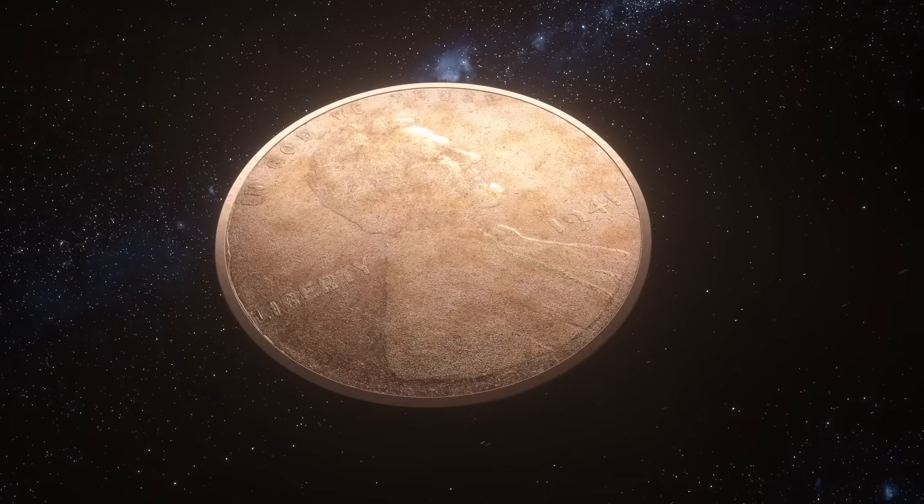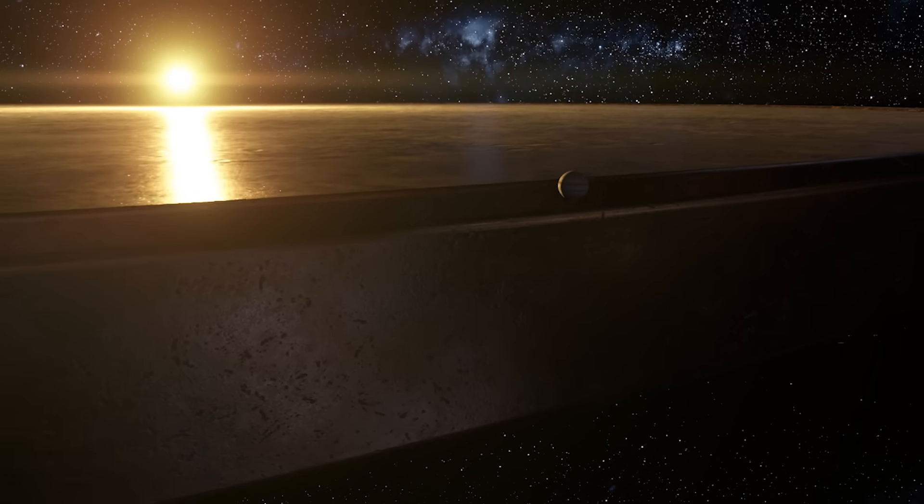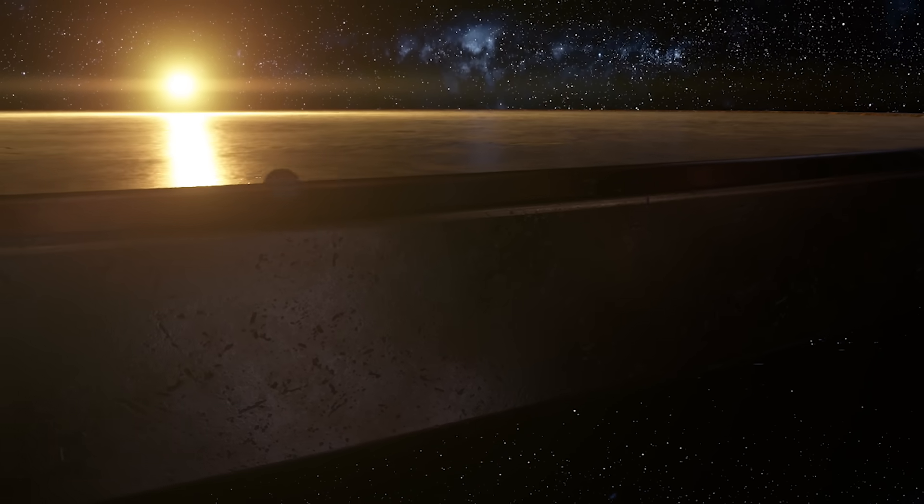But now let's have some fun. Remember when we scaled a proton up to a tennis ball and how big the whole atom got? How big would a penny be at that scale? It would be one and a half billion kilometers wide — that is the size of Jupiter's orbit around the sun.